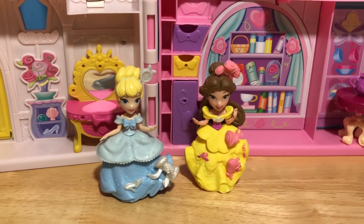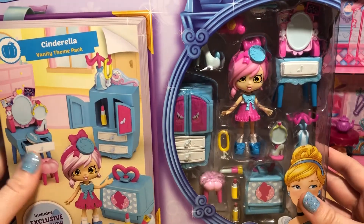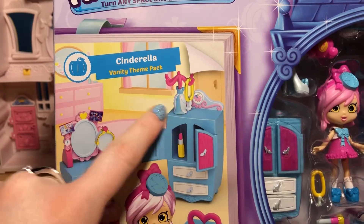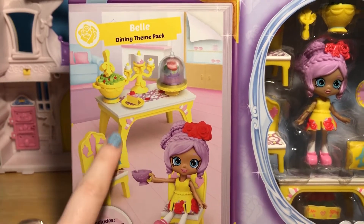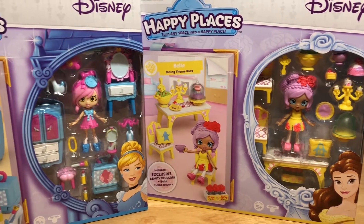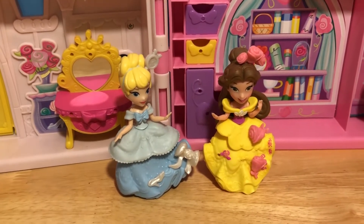Belle and Cinderella have invited some brand new magical friends to come hang out at their beautiful princess castle. It's a new Disney Happy Places Shoppies! The Cinderella Vanity Theme Pack comes with Cindy Glow along with all of these adorable Cinderella-themed accessories. And this Belle Dining Theme Pack comes with Beauty Blossom — they can set up a little dining area filled with some yummy looking food! I absolutely love the new Disney Happy Places series. I'm sure they are totally stoked to be hanging out with the actual Cinderella and Belle — they are two of the sweetest princesses!